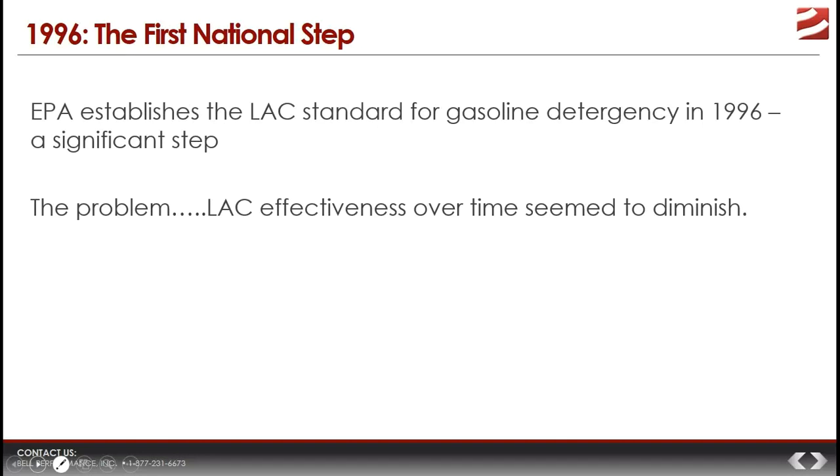The LAC requirement mandated that all on-road gasoline sold must contain at least a minimum level of detergent to help keep the engine clean. The reasoning was that a cleaner engine is more efficient, the fuel burns better, and it produces less harmful emissions, which helps air quality. This was a big step from the days when you didn't find detergency in gasoline unless you put it in yourself.